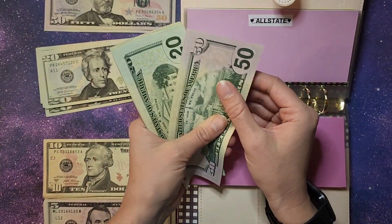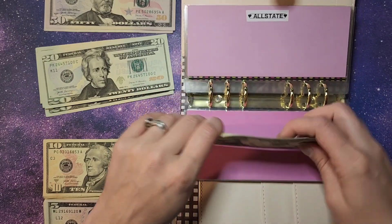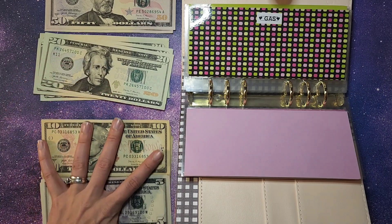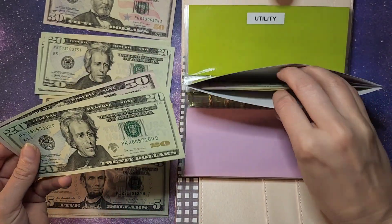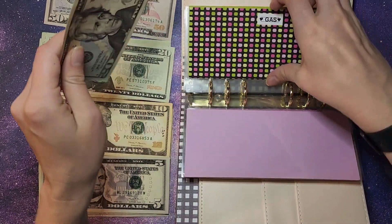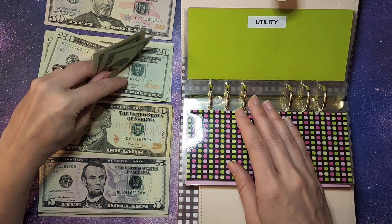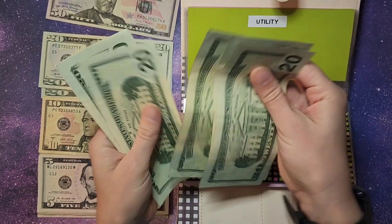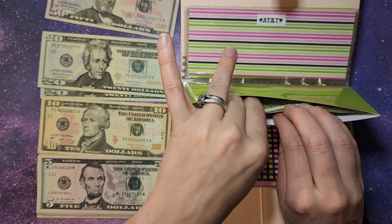Then we have gas — this is gas for our cars — getting $70, so $50, $60, $70. That's $140 in our gas envelope. Utilities is getting $60, so $20, $40, $60 — perfect.